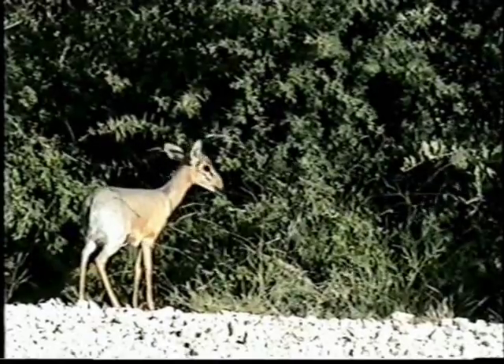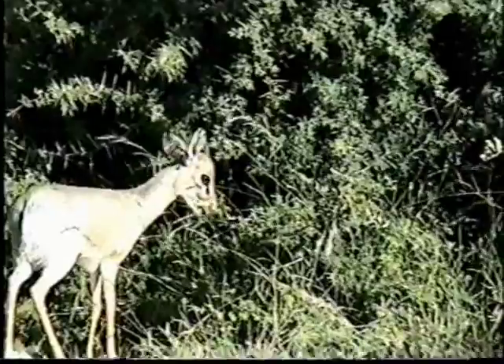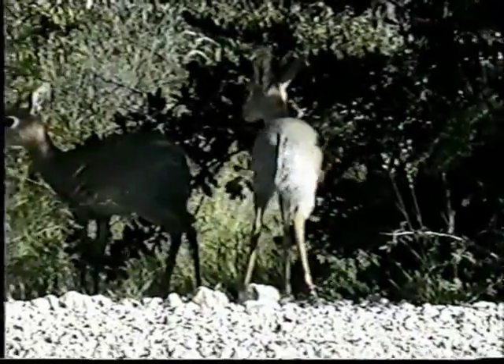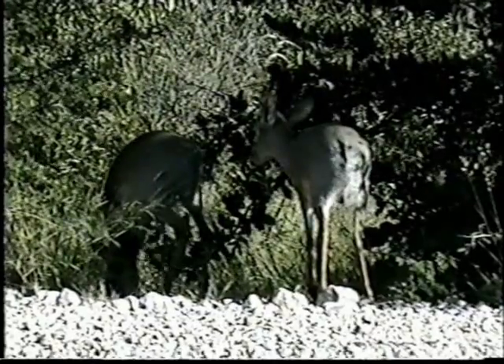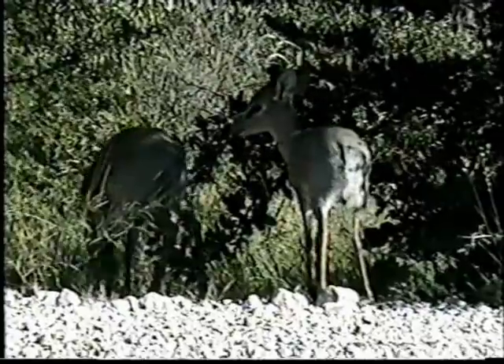The smallest antelope I've ever seen. A tiny, fragile little animal. Very shy, living in the woods and very dense bush. One has to be lucky to see them at all.